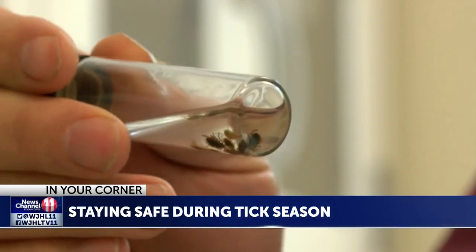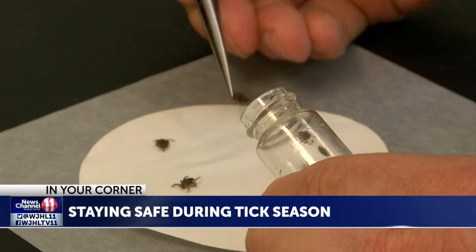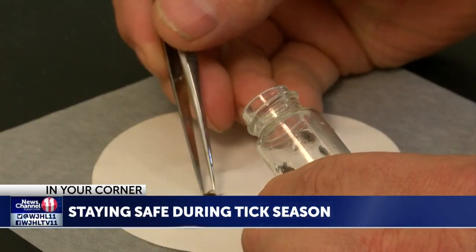It wasn't a very cold winter, so perhaps they'll be a little bit higher. American Dog, Brown Dog, and Lone Star Ticks are the most common types found in East Tennessee. Jones says the American Dog and Lone Star Ticks can carry Rocky Mountain Spotted Fever, but the likelihood of getting it is very rare.